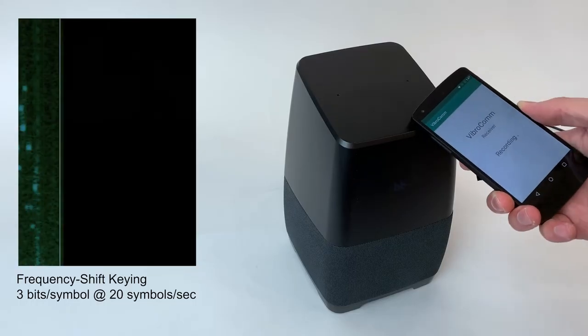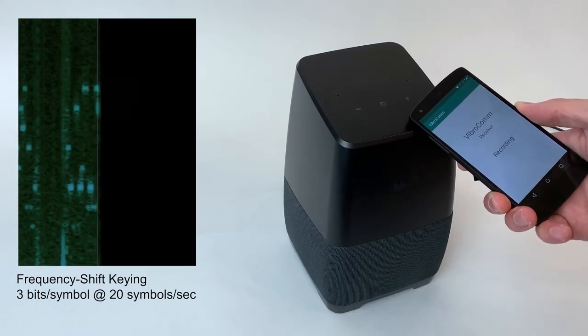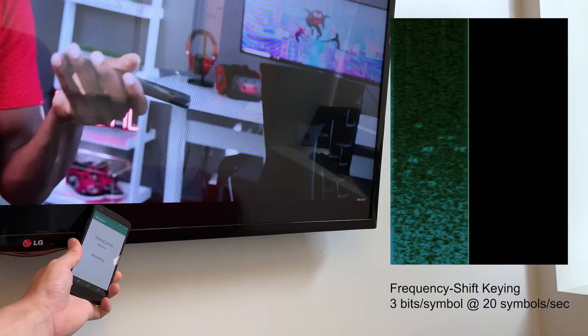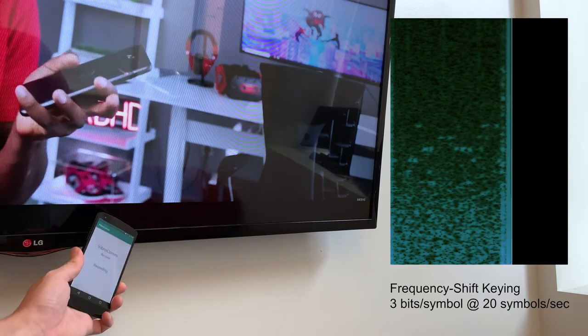Although most devices will need to be instrumented with a vibroacoustic transducer, we did find that devices with speakers can be co-opted to admit Vibrocom data, requiring no extra hardware.